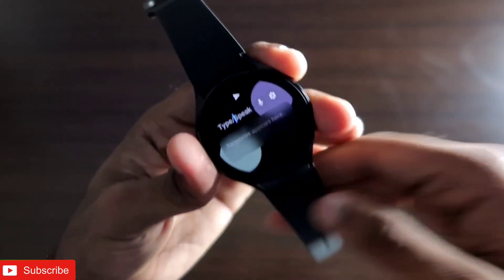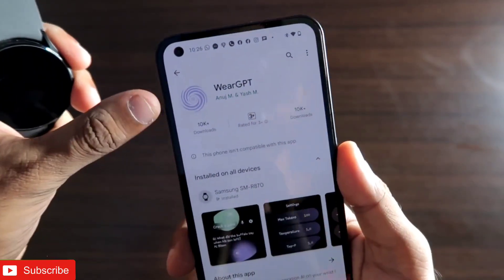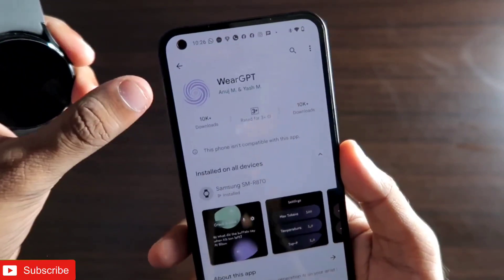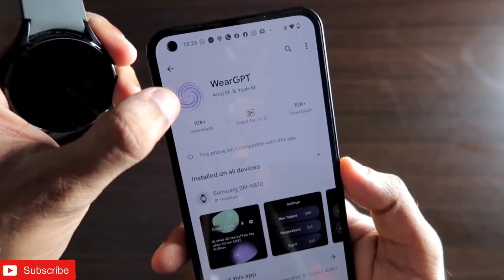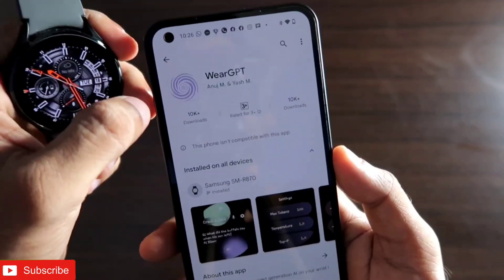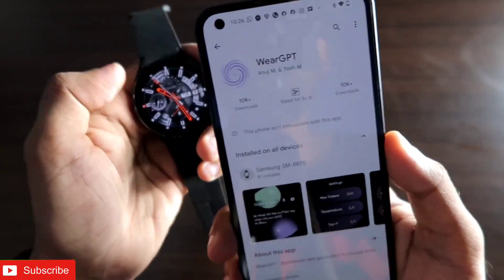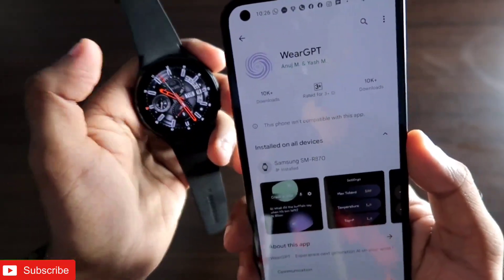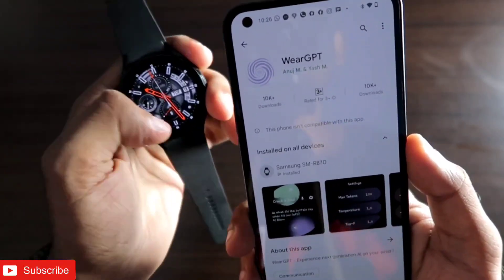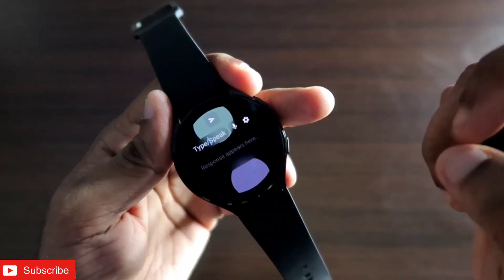To install this app, search for 'Weird GPT' in the Play Store and you'll find it with its icon. Install it directly on the smartwatch — there's no separate Android app for the smartphone. Once installed, you're ready to configure the app on the smartwatch with the ChatGPT AI engine.